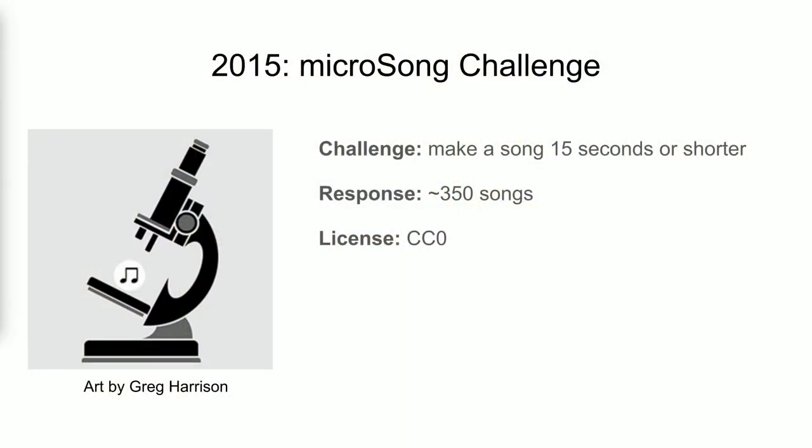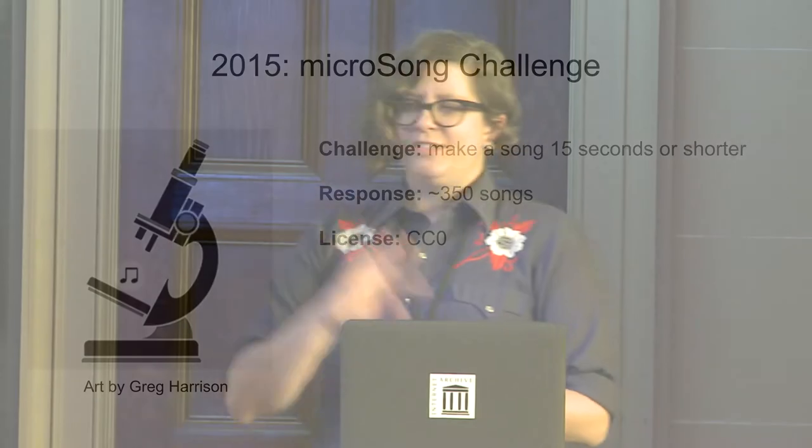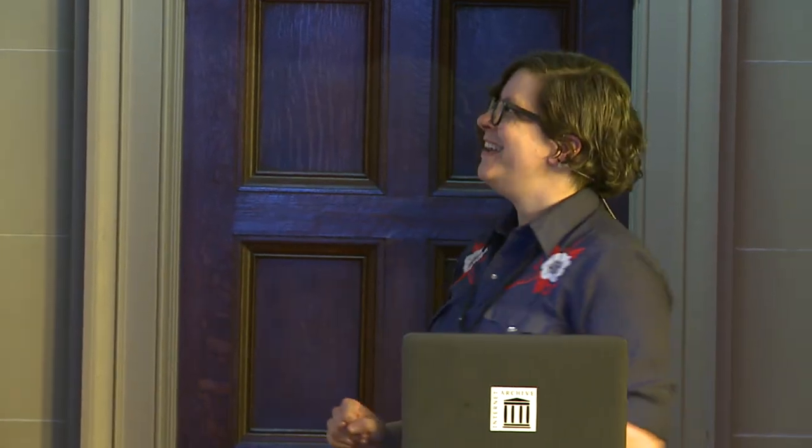The next one was also super fun. In 2015, we asked people to make what we called micro songs — 15 seconds or less. These were intended to be used in things like Vines and Instagram videos, which at the time were quite short. Everything in the collection is CC0, so no rights reserved. The 350 songs, listened to end to end, top out at an hour and eight minutes. So if you want a very frenetic and interesting listening experience, that's one to check out.